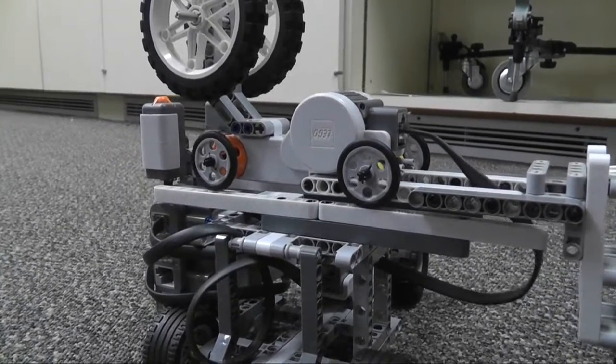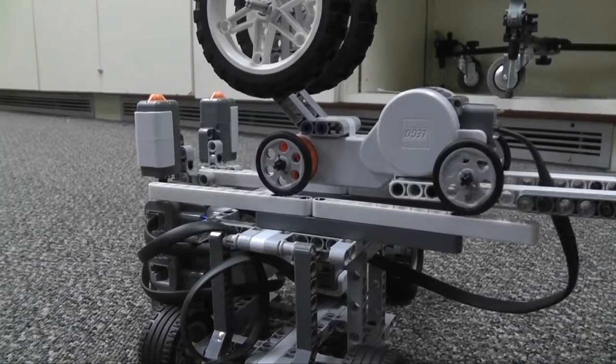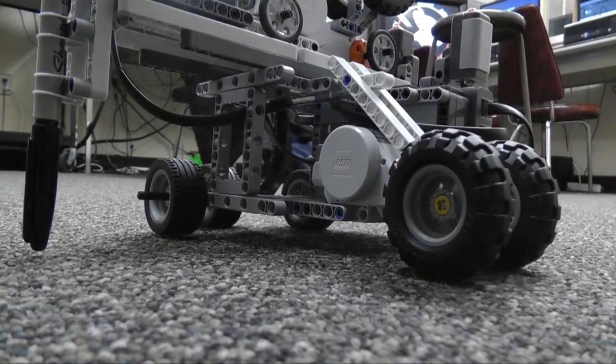As you can see, it has tracks to move the pen left and right, and tracks on the bottom to move the pen up and down.